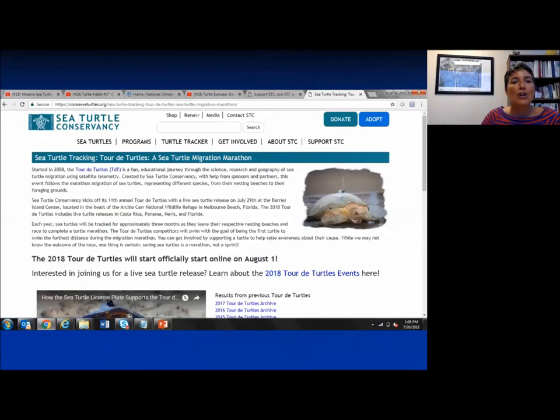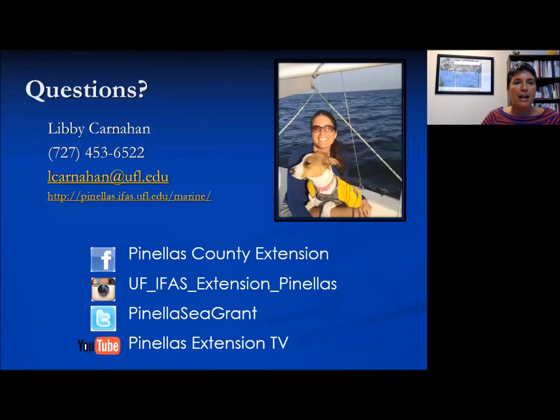They just started the Tour de Turtles a few days ago on August 1st. Different people have kind of bid on or chosen a turtle, and whichever turtle gets the maximum number of miles is going to raise money for a fundraising initiative specific to each turtle. If you're a teacher, in a classroom, or a parent, you can still pick your turtle, make a donation, and track that turtle — really get your whole family or classroom engaged in learning more about sea turtles.